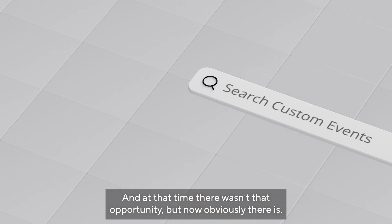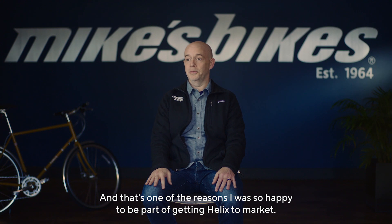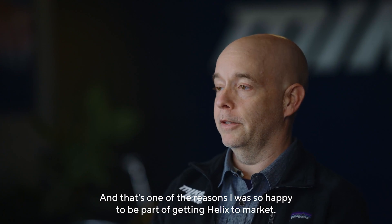At that time, there wasn't that opportunity, but now obviously there is. And that's one of the reasons I was so happy to be part of getting Helix to market.